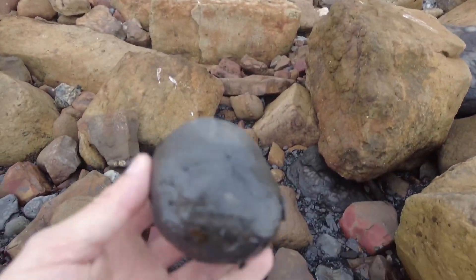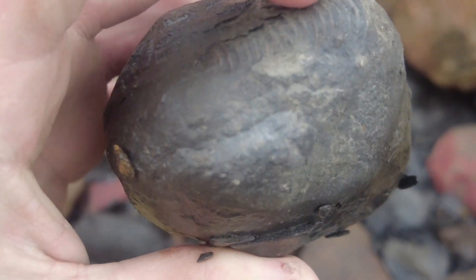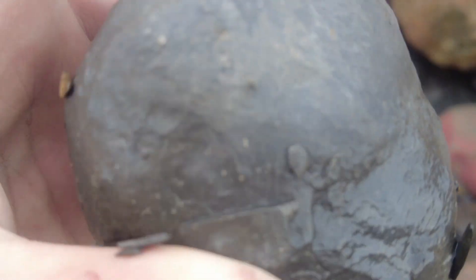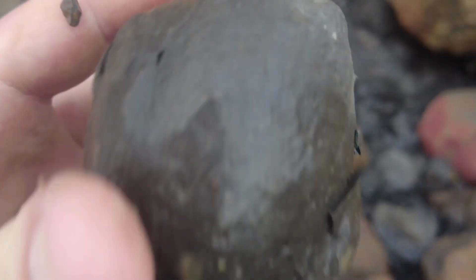We've got a beautiful complete ammonite inside this rock here — see the keel running across the top, that's probably the mouth border. That one will be going straight in my bag.